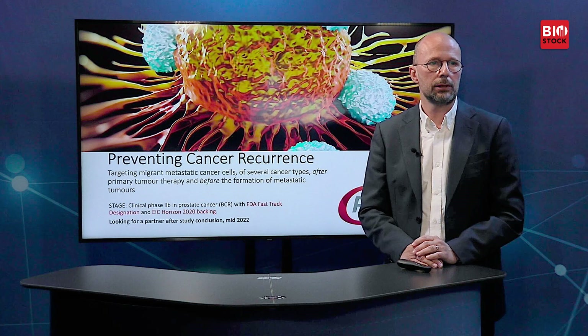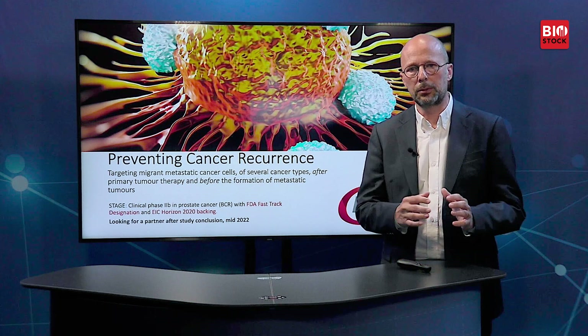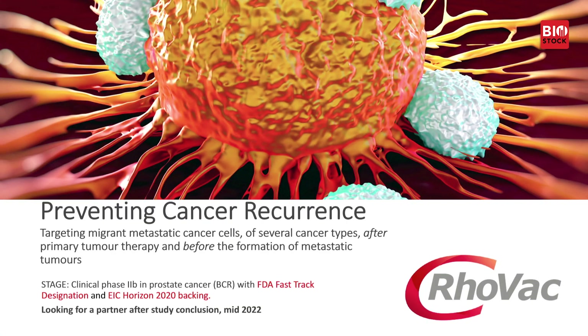Our product is in clinical stage Phase 2b in prostate cancer. We treat patients with biochemical recurrence after initial therapy. We have a fast track designation by the FDA in this indication and we are backed financially by the European Innovation Council in the Horizon 2020 programme. We will be looking for a licensed partner or potentially an acquisition partner after study conclusion in mid-2022.